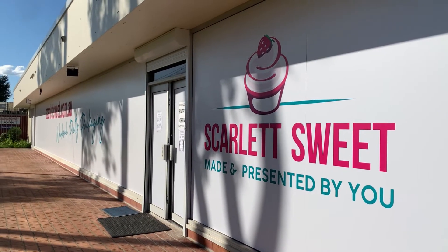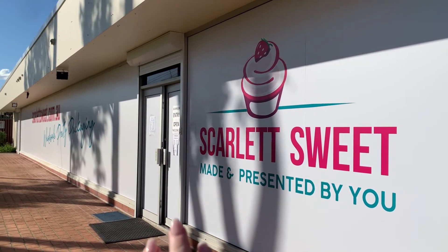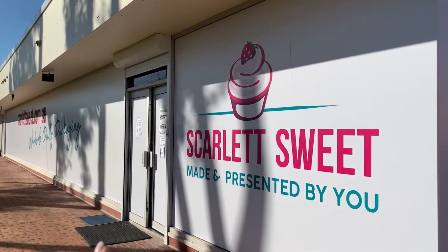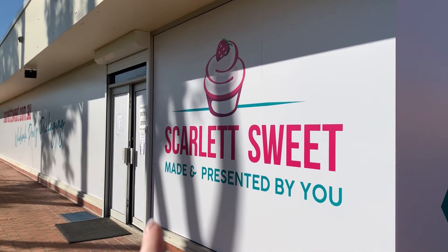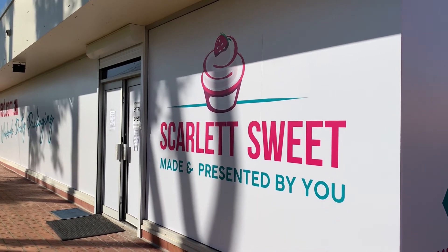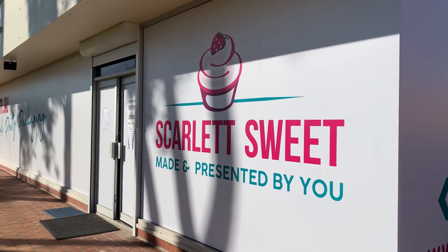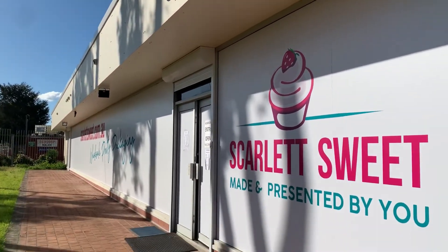Here's a quick teaser for another place called Scarlet Suite. It says they do wholesale packaging, but they actually have a whole showroom full of cake decorating supplies, party stuff, party decorations, suite decorating, and bomboniere packaging. Stay tuned — I'll come visit this place in another episode.